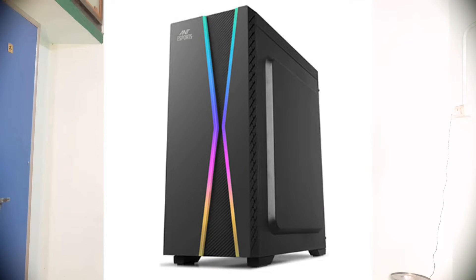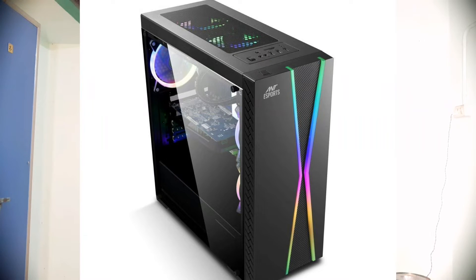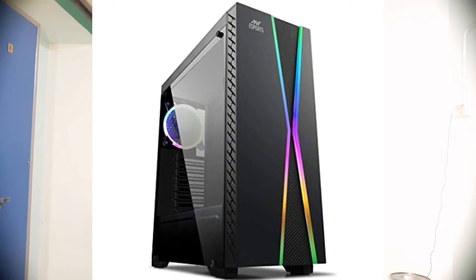Next, I will select the cabinet. In my opinion, I have selected the Antec E-Sports IC 200TG mid-tower cabinet. It has a 120mm single RGB fan and a tempered glass side panel with an X-type front design. The price is around ₹2,000 to ₹2,500.